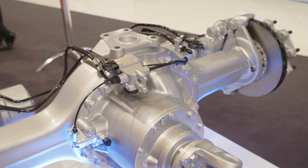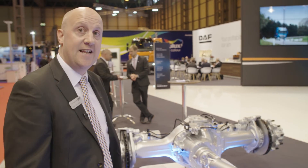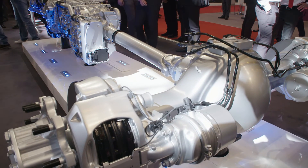Also new gear ratios, which leads to an engine RPM at cruising speed of 1050 RPM versus the previous model at 1200 RPM. And it's fair to say that's where we get the bulk of our 7% fuel savings on the new driveline.